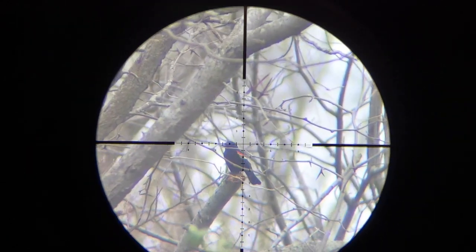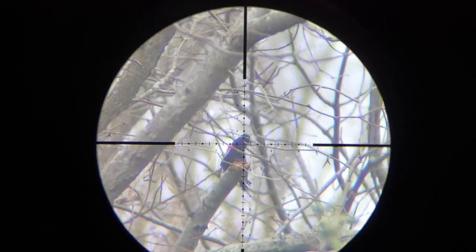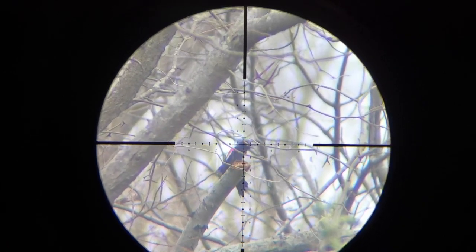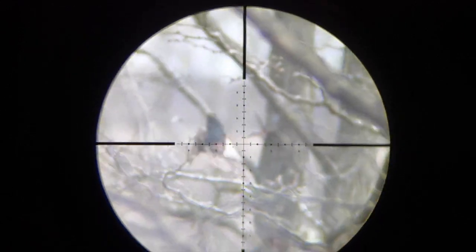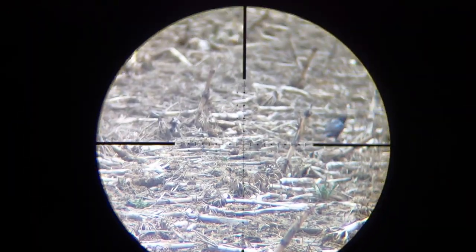About 35, maybe 40 yards. Got him. Got him — 25 yards. That one's dead. Got that one — 35 yards.